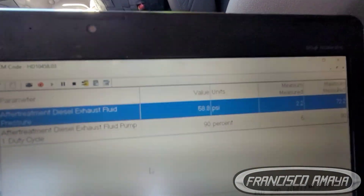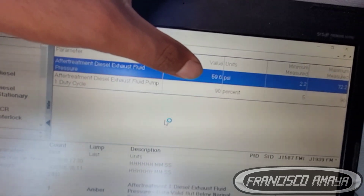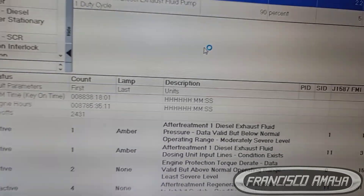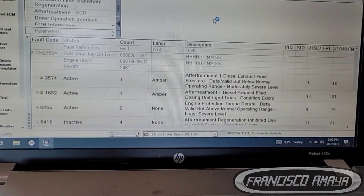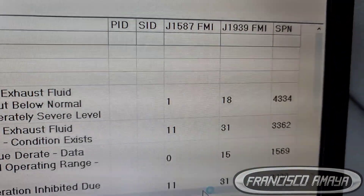In this case I'm going to talk about a common problem on this truck. This is a 2021 W900 with a Cummins X15, and a very common problem on this engine is low pressure on the DEF pump. Here are the fault codes related to low DEF pressure — the DEF is not working as it should, so it's going to trigger a derate.